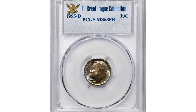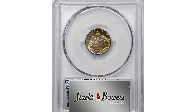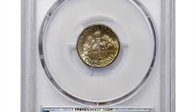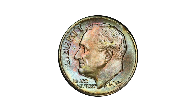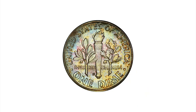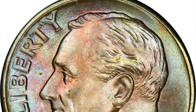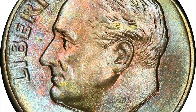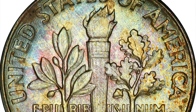Here is a 1955-D Roosevelt Dime in Mint State 68 with Full Bands. Well-blended toning in copper rose, powder blue, and pale gold is seen on both sides of this vivid superb gem. The underlying luster is fully frosted and intense, and the surfaces are as pristine as the day the coin emerged from the press.